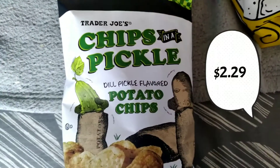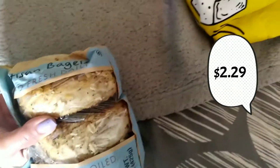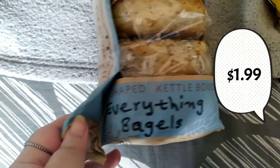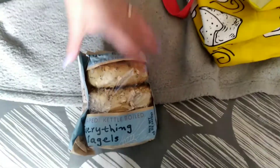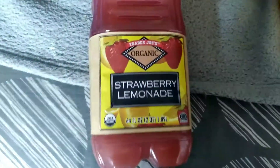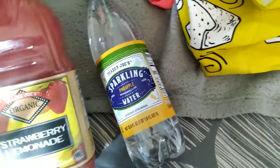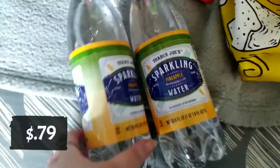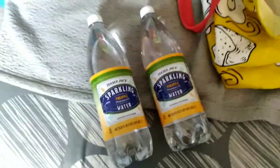My dad got this — the chips and a pickle. This is new, I believe, also. The Everything Bagel — this is three of them for, I think it was like $1.99. We have the Organic Strawberry Lemonade; I'm going to try this one out. And these are going to be for her dad since he likes sparkling water. These are 79 cents — Pineapple Sparkling Water, and these are 33.8 fluid ounces.